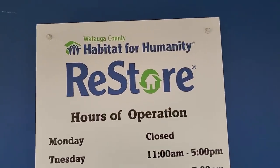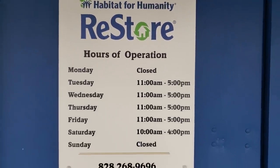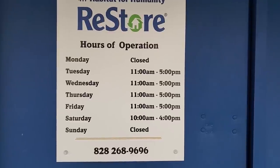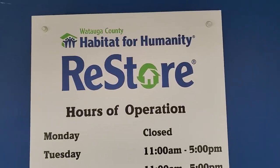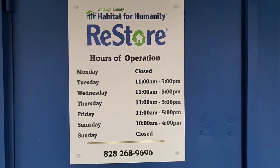Thank you so much for coming with me today to the Watauga County Habitat ReStore. Here's their hours of operation and their phone number. I hope you guys found some things that you liked and I hope you'll check out your Habitat ReStore. As always, you're loved, you're appreciated, and you are enough. Until next time, come go with me today.